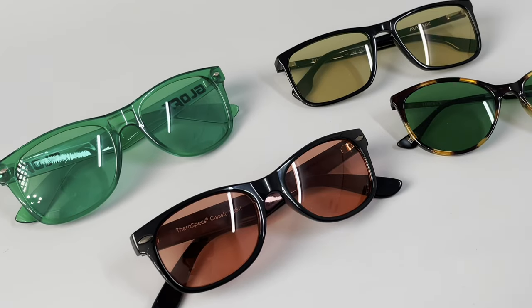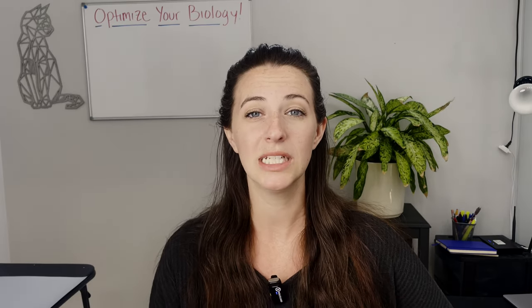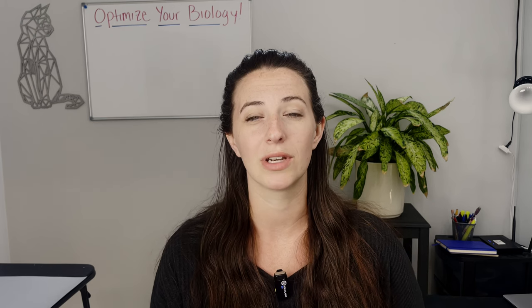Hey guys, my name is Melissa and I work with Derek over here at Optimize Your Biology. Today I will be taking over to talk to you about migraine glasses. I have four different brands here that we have tested, reviewed, and determined to be the best on the market today. Before we get into our review of those, I wanted to take you through some of the background and science behind migraine glasses — what makes them so special and different from normal blue blockers or sunglasses.